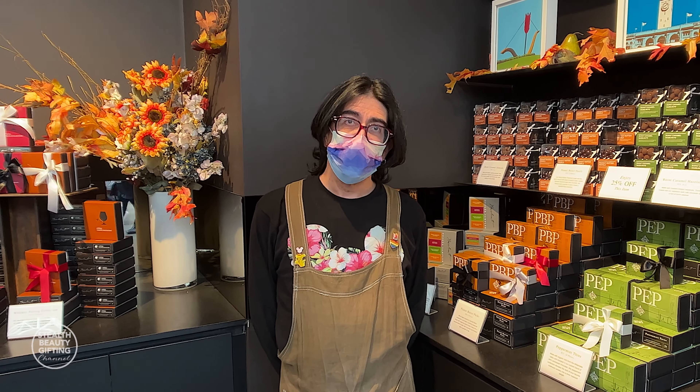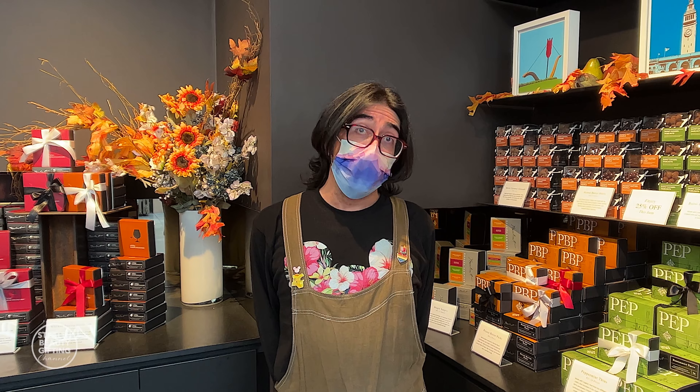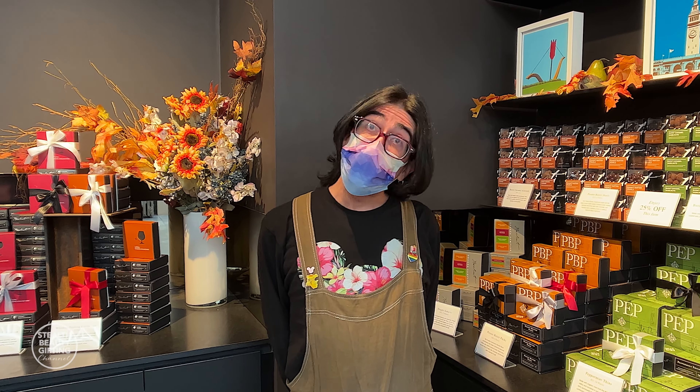Sean, what inspired Rakuti chocolates to start their journey? Michael, one of the owners, has a background as a pastry chef and chocolate is just something that he really loved working with. He and his wife Jackie started the company 25 years ago, originally selling at farmer's markets here in the city.